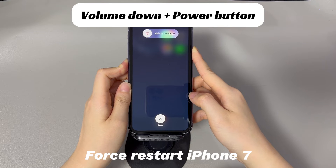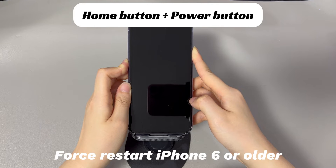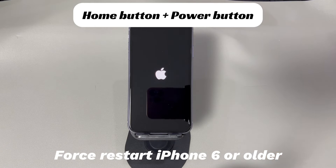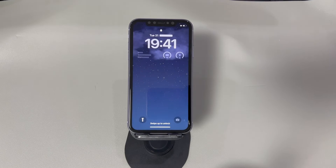If you're using an iPhone 7 or iPhone 7 Plus, press and hold both the volume down button and side button, and continue holding both buttons until you see the Apple logo. If you're using iPhone 6s or older iPhone models, press and hold both the home button and the sleep or wake button, and continue holding both buttons until you see the Apple logo. Hope this trick helps stop your iPhone from freezing from an update and get it running again.